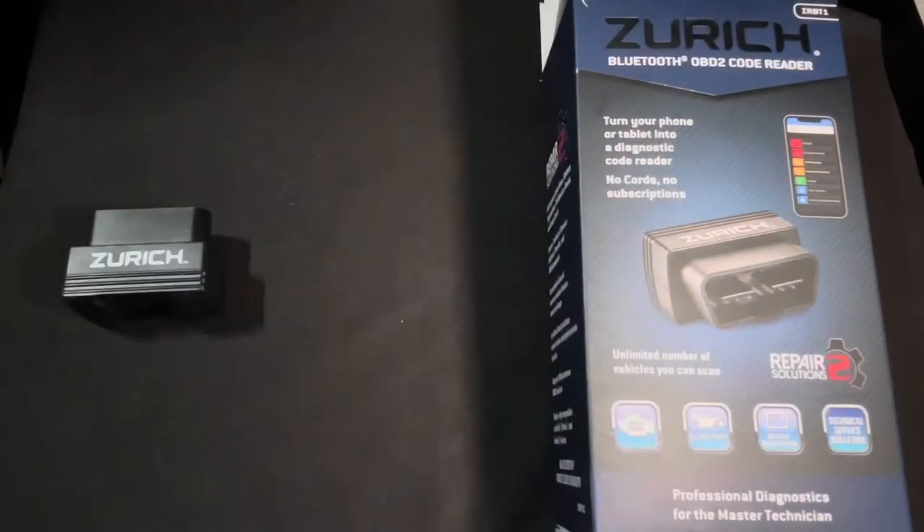Our final thoughts on this scanner for $59.99: everything that you get with it — repair solutions, access to TSBs, estimated prices and part numbers, detailed repair information, the location of the OBD2 port with pictures, no cable required. We really can't find anything wrong with it for a sub-$100 Bluetooth car scanner. It is a little bit slow compared to other scanners we've used, but for the home mechanic or even an entry-level mechanic in a small shop, this thing would be amazing and could make you some serious money.